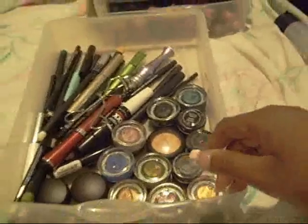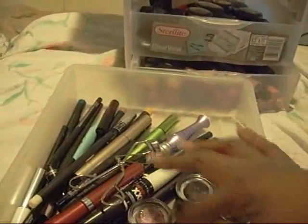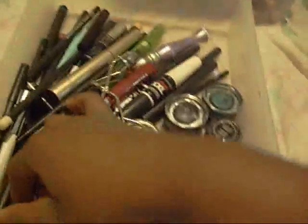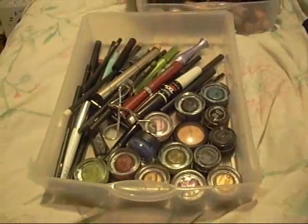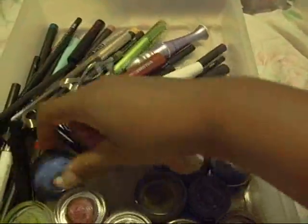These are my paint pots. I have 10 paint pots, which I normally keep face down. I have Delph, Black Ground, Fresco Rose, which I love.